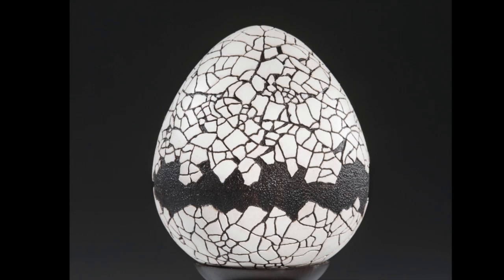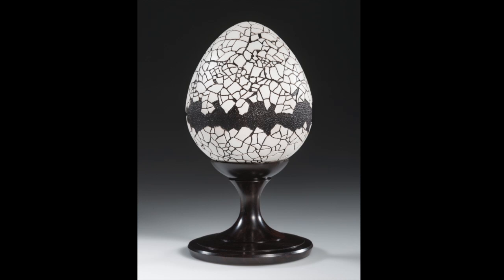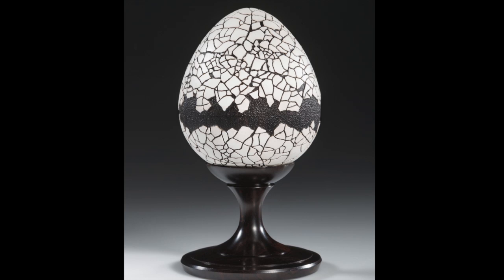This piece, titled The Box Came First, is a recent piece Stephen made for the Professional Outreach Program at the American Association of Woodturners Symposium earlier this year. Standing at only 6 inches high and made in part of eggshell, it's a very intricate and time-consuming piece.